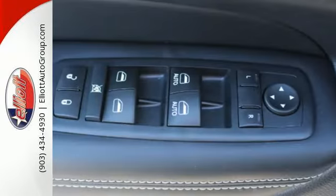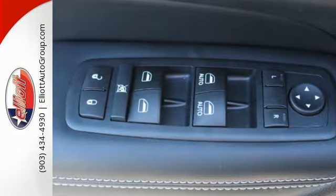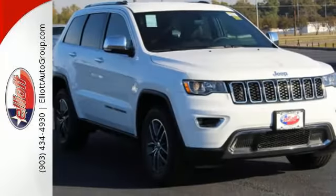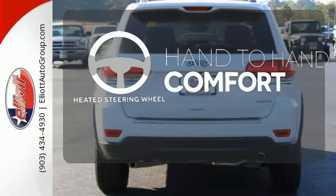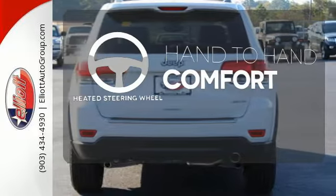Uconnect brings a range of communication and entertainment services straight into your vehicle. Choose from the long list using the touch screen display. The heated steering wheel gives you another layer of comfort on those cold days.